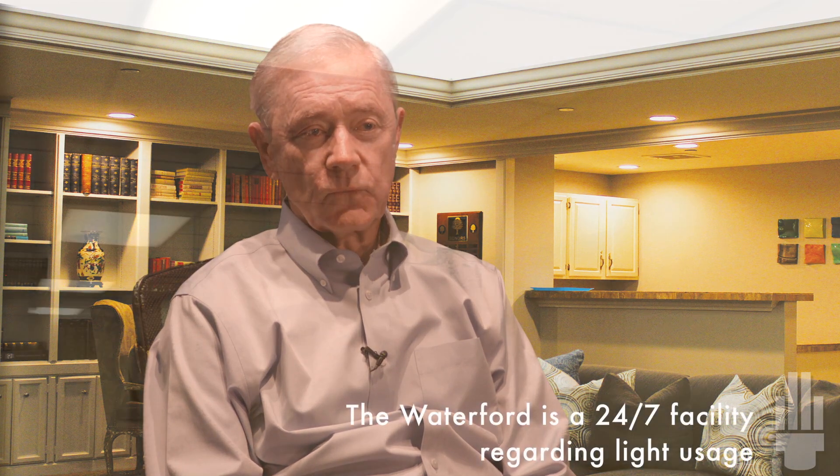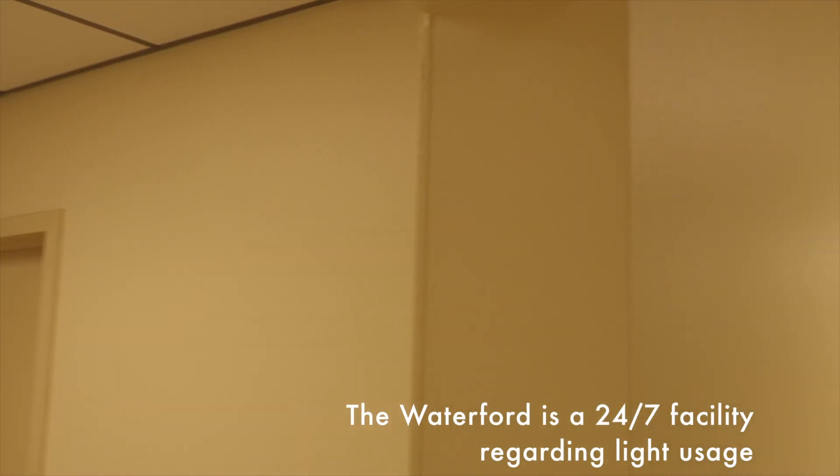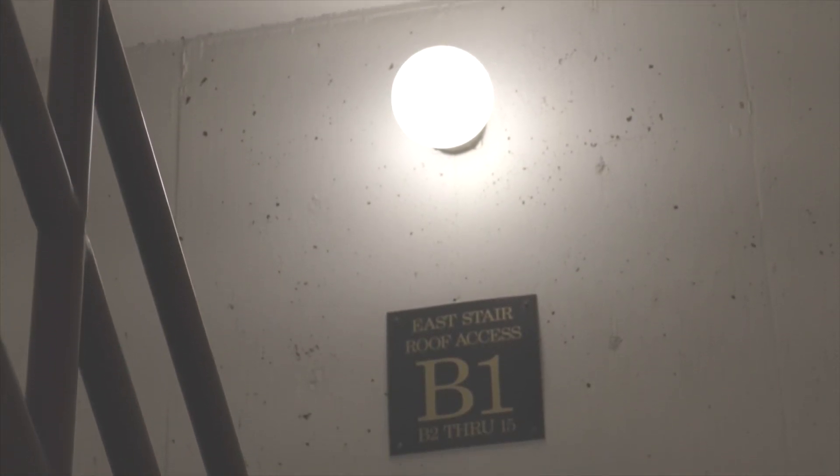Is the Waterford facility on 24/7? Obviously it must have to be because you have common area hallways and so forth. And our security is 24/7. We have our hallways, our garage, our stairwells — they're all 24/7.